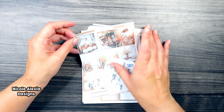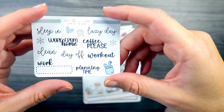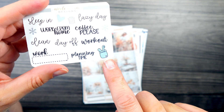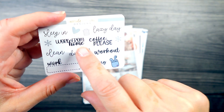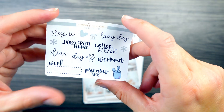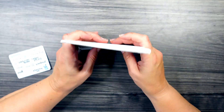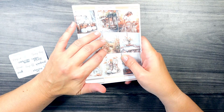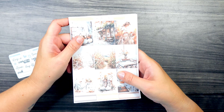First we're going to be opening up this haul from Nicole Alexia Designs. We have our freebie here with some functional scripts and a little charger AirPods reminder deco, as well as a trash can and a little heart. And then we have a couple of kits here. I believe that I purchased these for her ninth anniversary sale.